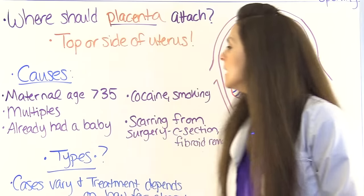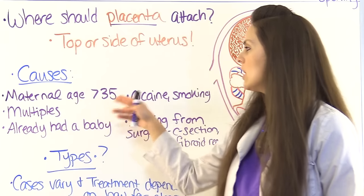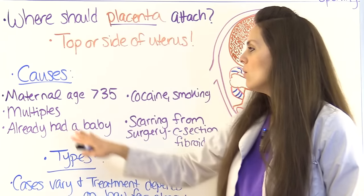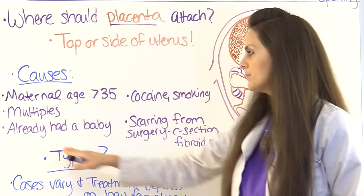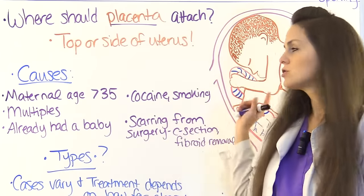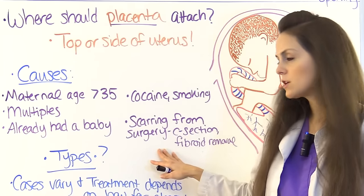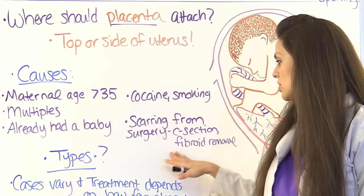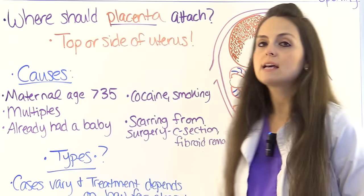What can cause placenta previa? Advanced maternal age — greater than 35 — carrying multiples like twins or triplets, having had a prior pregnancy, cocaine use or smoking, or scarring in the uterus from surgery such as a C-section or removal of fibroids.